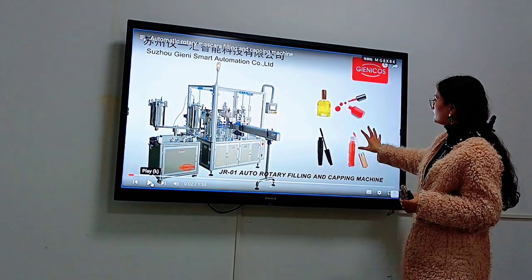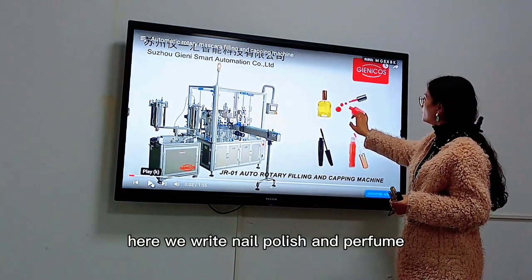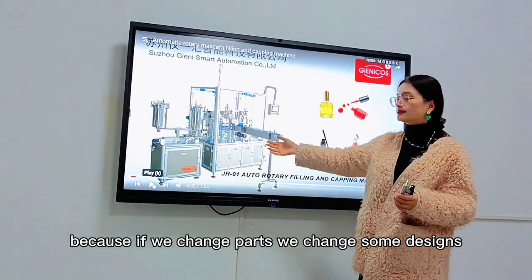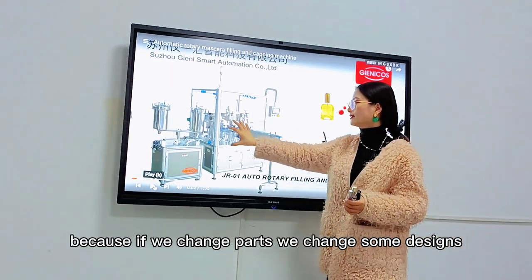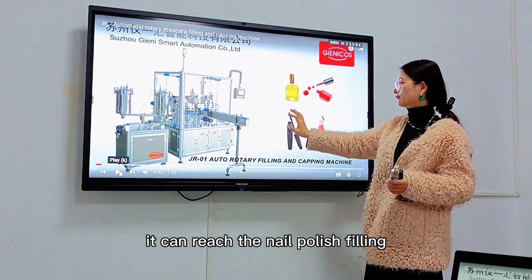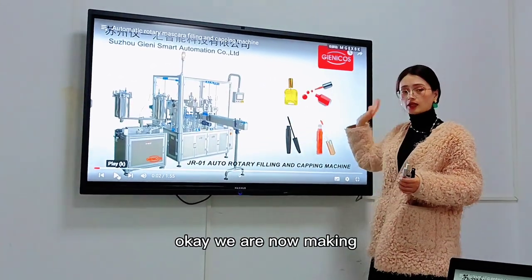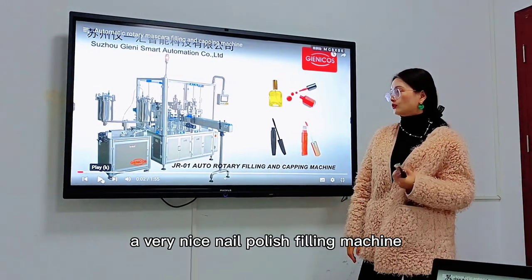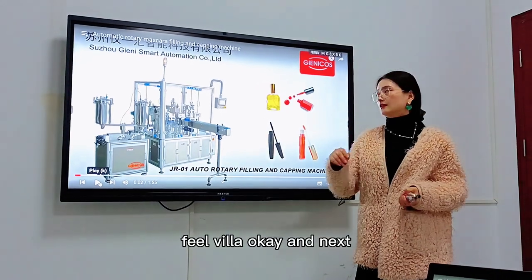So here we list nail polish and perfume. Because if we change parts and change some designs, it can handle nail polish filling as well. We are currently making a very nice nail polish filling machine for Fila Vila.